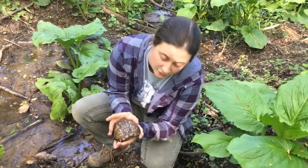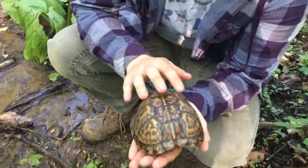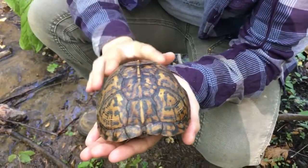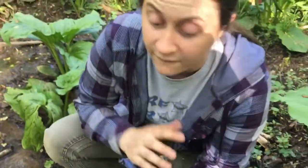So this is an Eastern box turtle. They usually have the pretty orange and black markings. These markings are a really good camouflage — they're found in woodlands like where we're at right now, and it's a great camouflage because it blends in with the leaves really well.